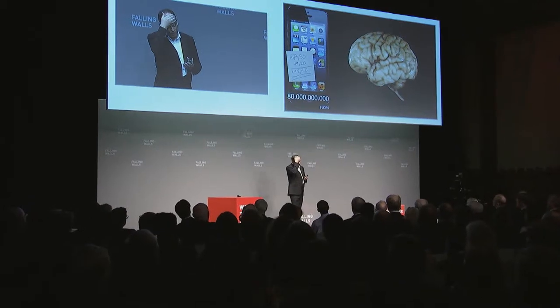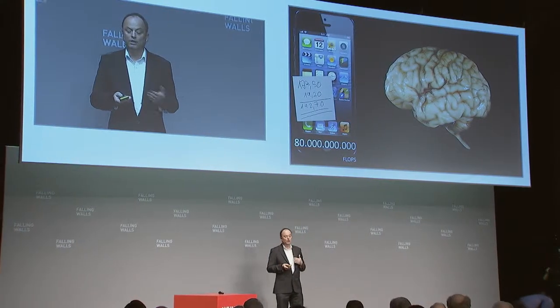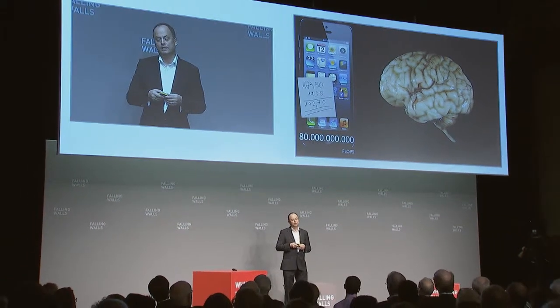The brain can do amazing things, and I want to summarize this in three aspects which I would claim solve all the problems that modern computing has today. The three problems are: power, software, and fault tolerance. In terms of power, the brain is an amazingly efficient device — you can measure it: it's like an old-fashioned light bulb, about 20 watts. The brain doesn't need software; it can learn from data and build its own models of the world and make predictions.